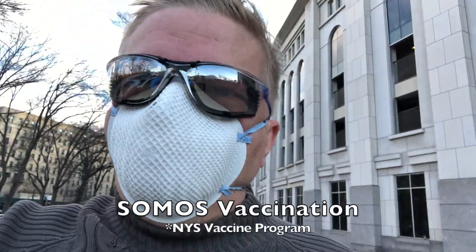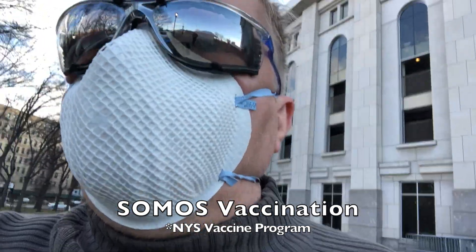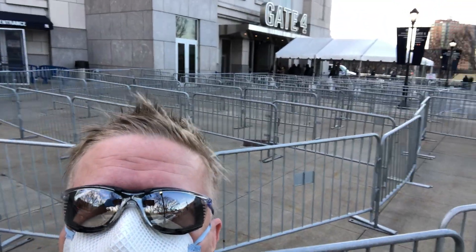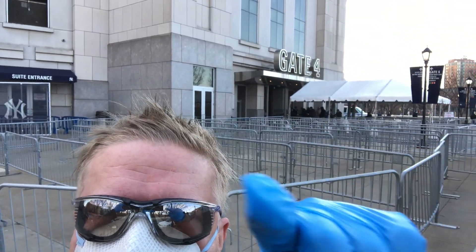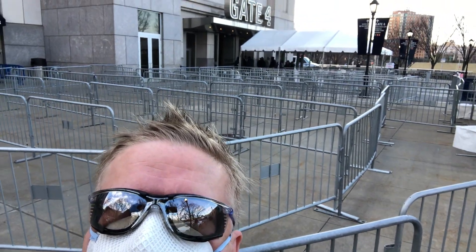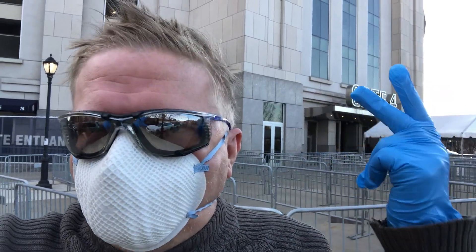This is Gate 4 of Yankee Stadium. It's part of the Somos Vaccinations or New York City Vaccine Program. Unfortunately, you have to go through metal detectors and security. The other person — that's their second shot. It's recommended that you don't bring anything besides your ID, medical insurance, and house keys. Anything else is going to have to go through the scanner.